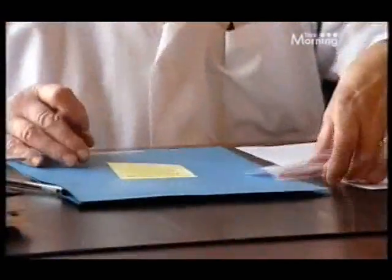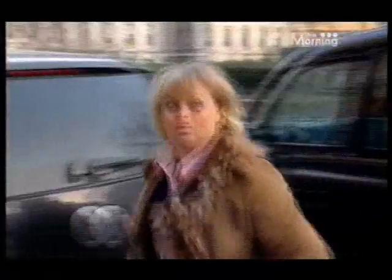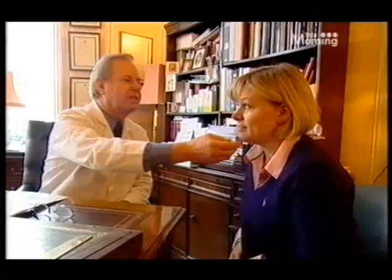I hate these two frown lines here, and I hate these little lines I'm starting to get. The rest of it I'm not too unhappy with — I am the age I am, I'm 50. Dr. Nick Lowe is a respected dermatologist with over 30 years of experience. He's planning on using the Fraxel laser to tighten the skin, Botox to wipe out the wrinkles, and fillers to plump out the lines around my mouth.